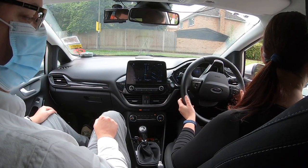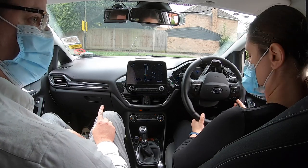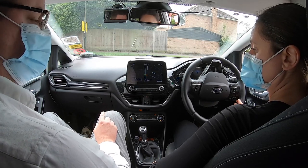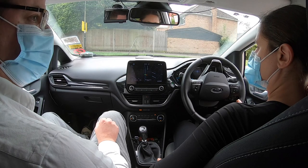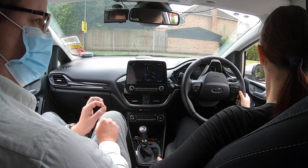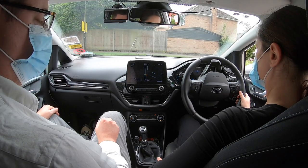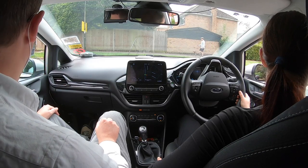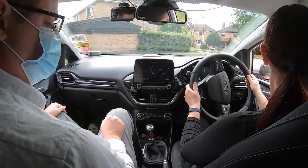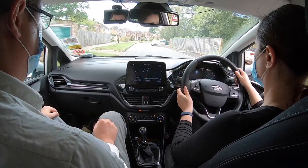Stop — stop stop stop. I'm going to stop you there for a moment because you're bringing the clutch up to move and the handbrake is still on. You need to keep your handbrake on for the moment. Come off the foot brake — what do you need to do with your feet before you release the handbrake? Get my biting point. That's it — so get your biting point, but remember it shouldn't move with the handbrake on. It should just be ready to move. That sounds good — is it safe to go? Yes.